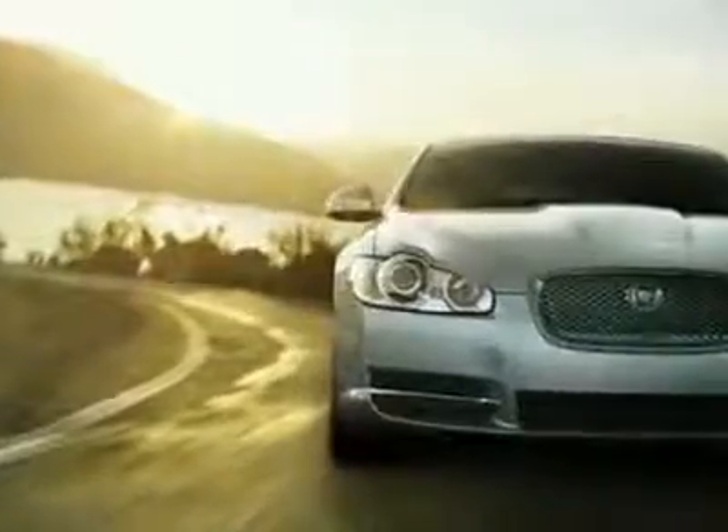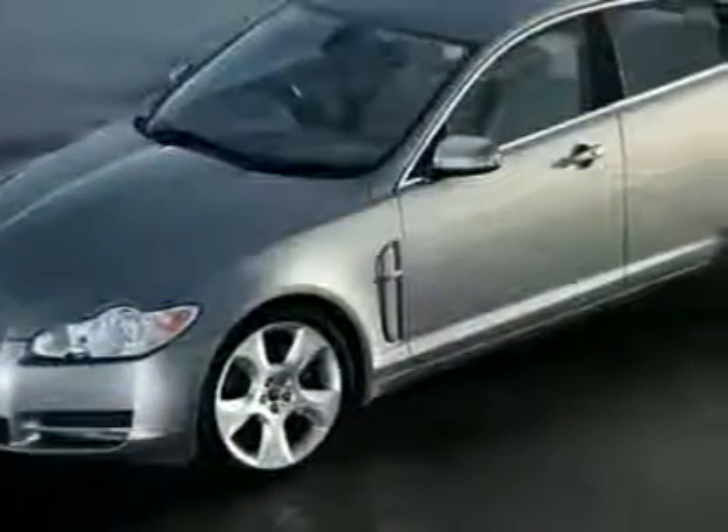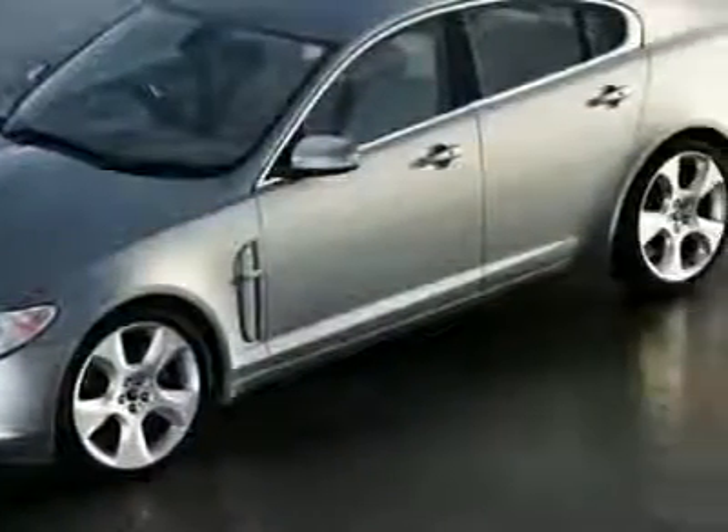Look at this new 2010 Jaguar XF Series 4-door car. For your protection, this vehicle has a full factory warranty. This XF Series boasts a 5.0-liter engine and has a 6-speed automatic transmission.